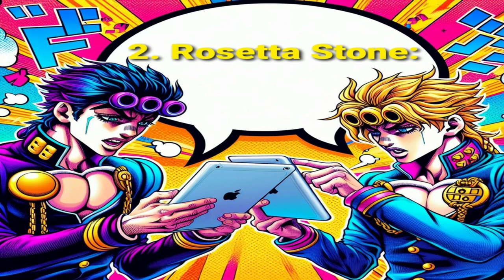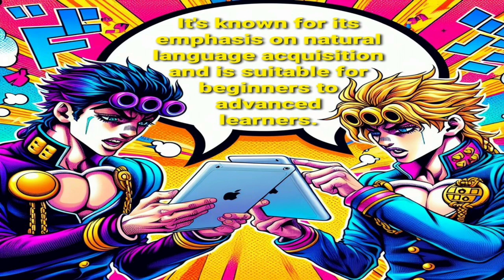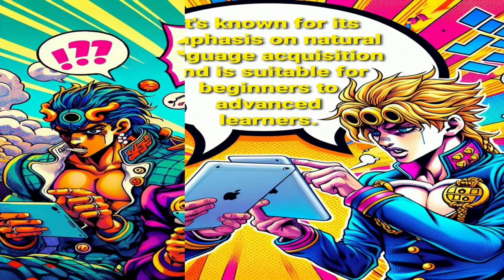Two: Rosetta Stone. Rosetta Stone provides immersive language learning through interactive activities and audio-visual materials. It's known for its emphasis on natural language acquisition and is suitable for beginners to advanced learners.